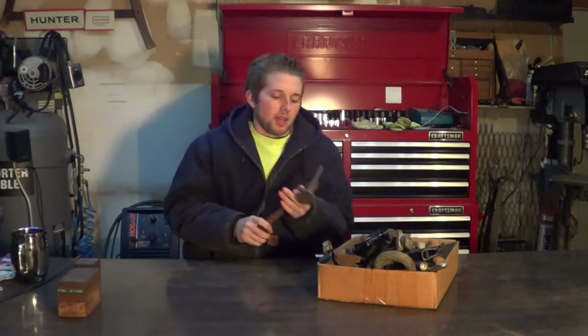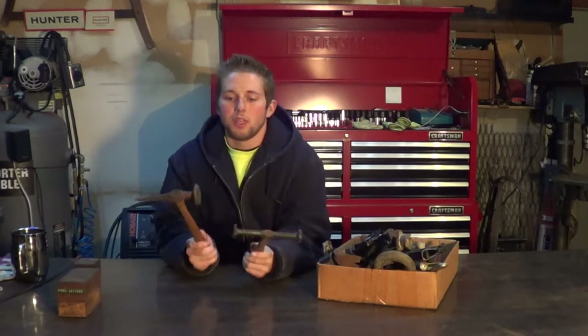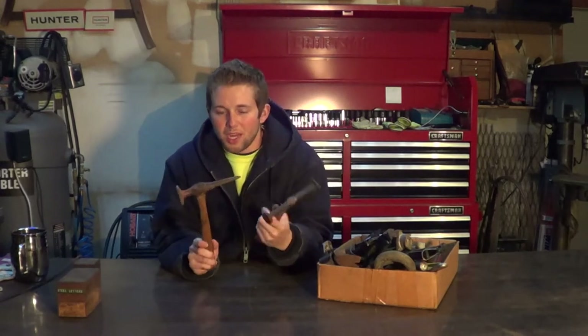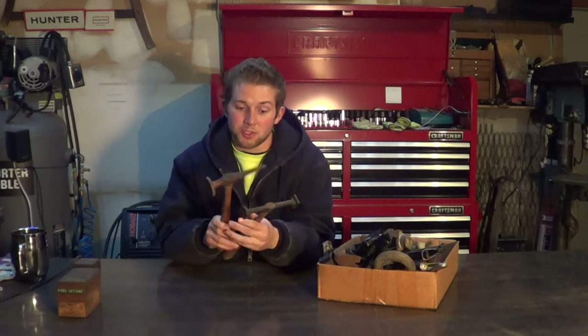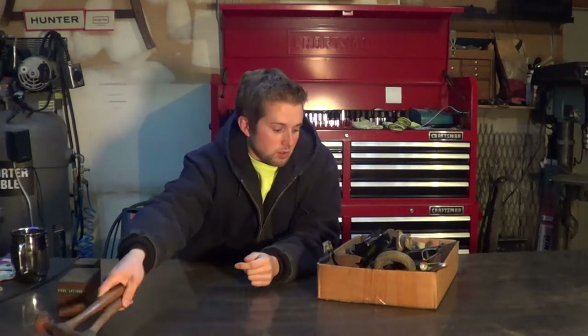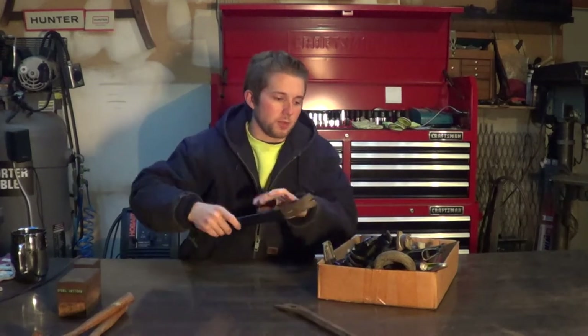I also picked up a couple of body hammers, which are really for auto body work — shaping or straightening out sheet metal. I've never had a set of hammers like this so these are going to be very useful to me. I also got a couple of crowbars, nothing special there.